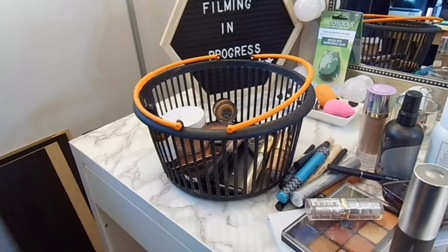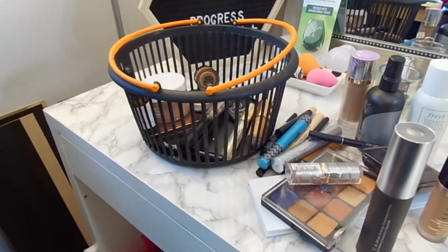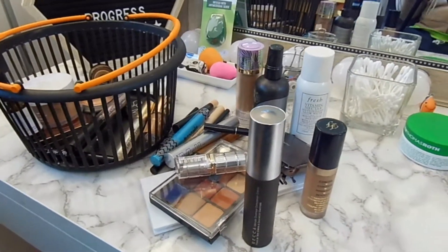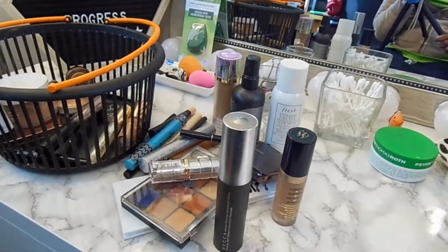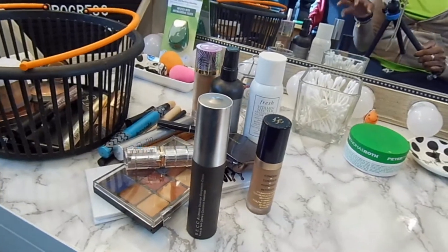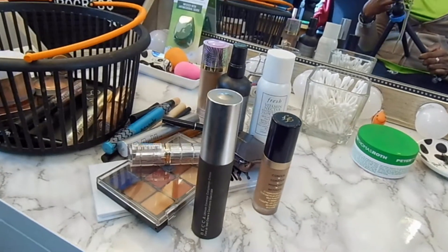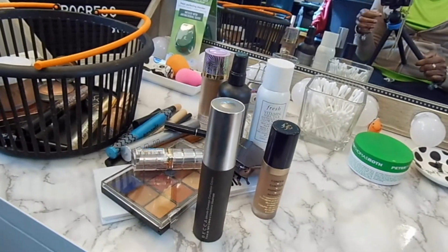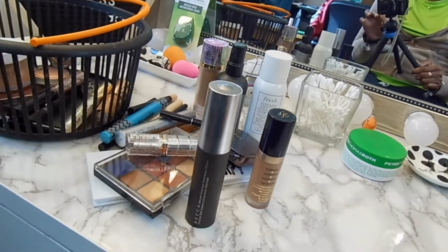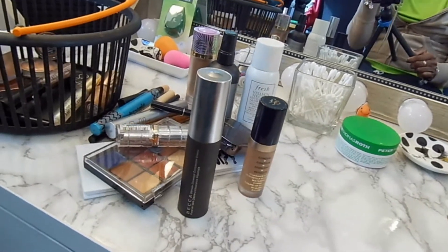I'm trying to be good this year. The Sephora sale got me, but other than that I've been trying to be very good about using my products. I'm waiting for my order and then I can show you guys what I got. I did a couple restocks of just the essential items, then I bought a few skincare items and only a couple makeup items. Not as much as I thought I would buy.